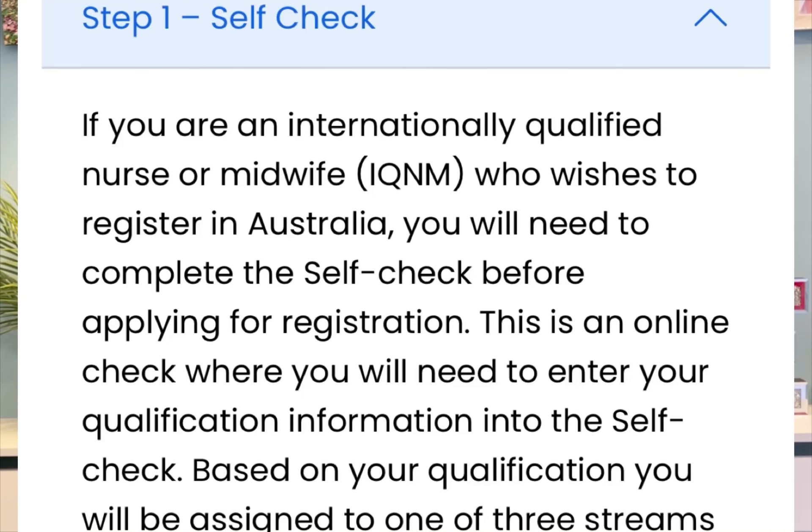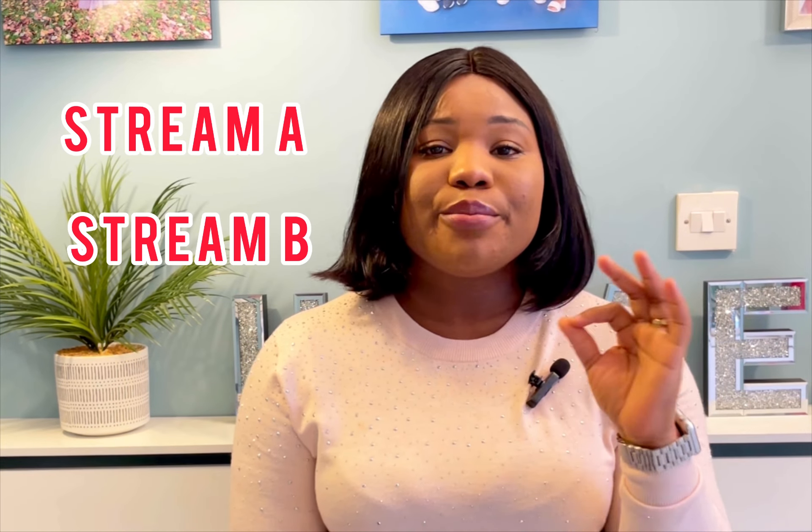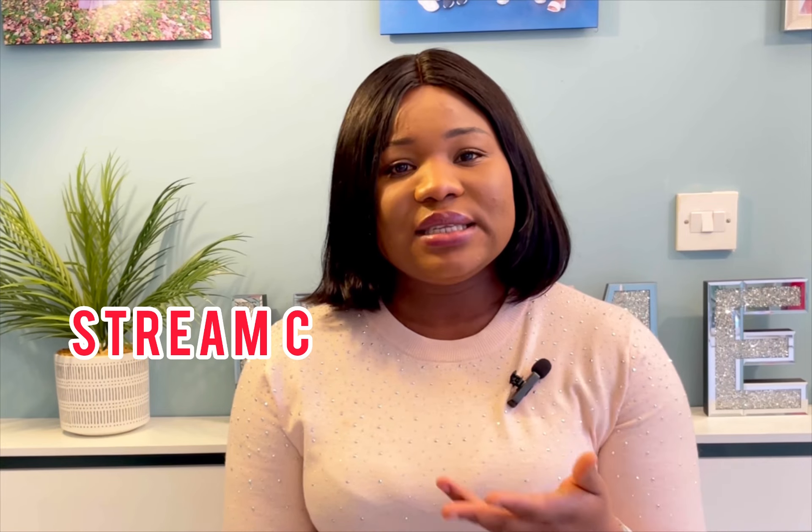The first stage, as you can see on the screen, is the self-check stage. This stage is free of charge — you don't have to pay any money. At the end of this stage you find yourself in one of three categories: Stream A, Stream B, or Stream C. What happens is you go in, fill your details, and determine if you're actually qualified to undergo the registration process to become a registered nurse in Australia.